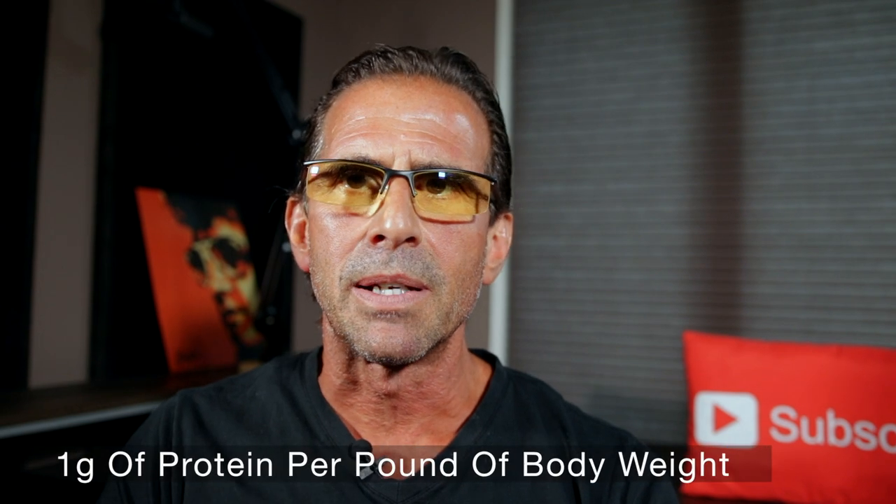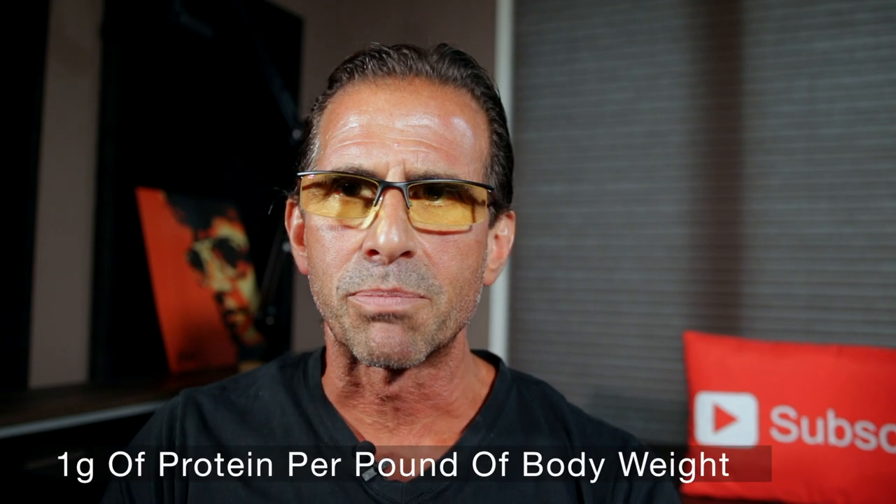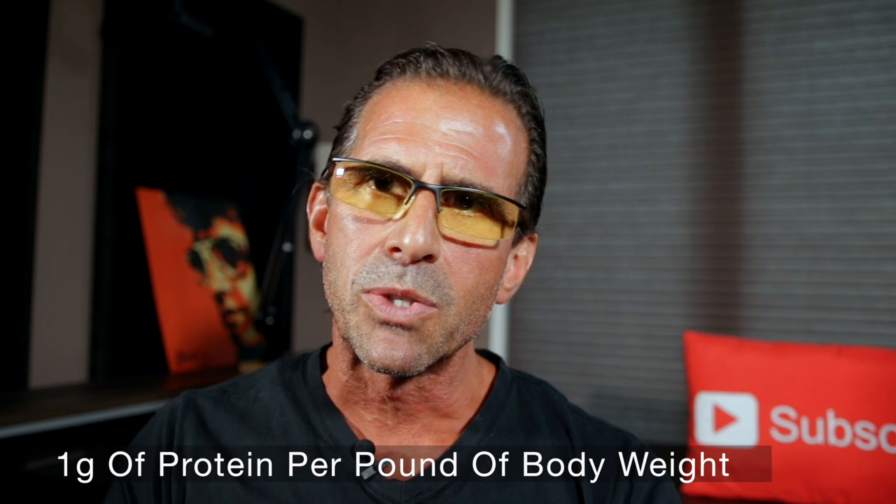When it comes to protein, I'm going to take in one gram of protein per pound of body weight — the basic approach. When I was doing the modified ketogenic diet, I was eating less protein, about 0.75 grams per pound of body weight. So I'm going to up my protein a little bit.